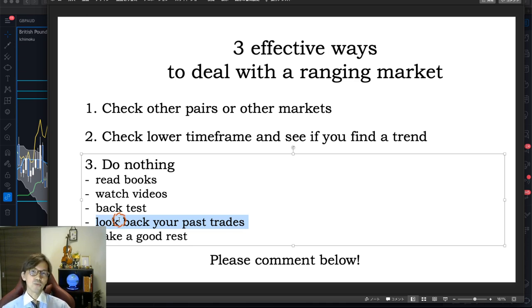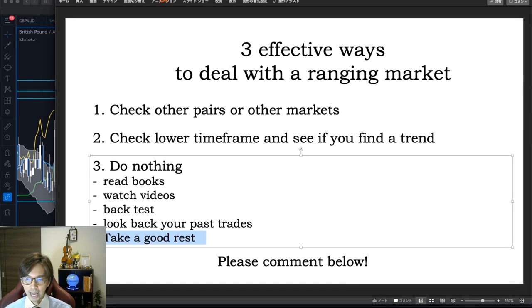Also, of course, you can have a good rest. Take a good rest — stay away from the charts, shut down the PC, shut down the charting software, and just rest. Drink a nice tea, have a nice meal with family. That's basically what I do also when the market is ranging — I take time to communicate with friends and family, watch a movie, or go out. This is also discipline.